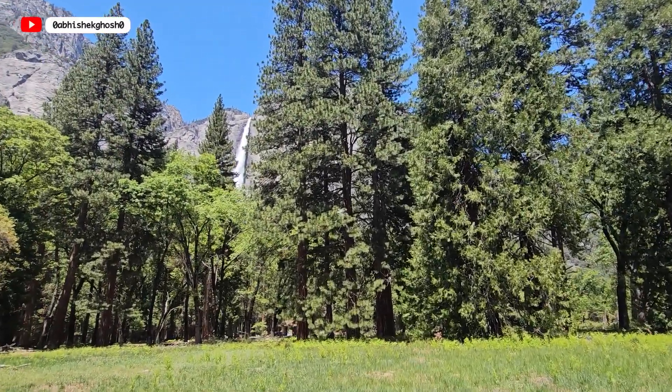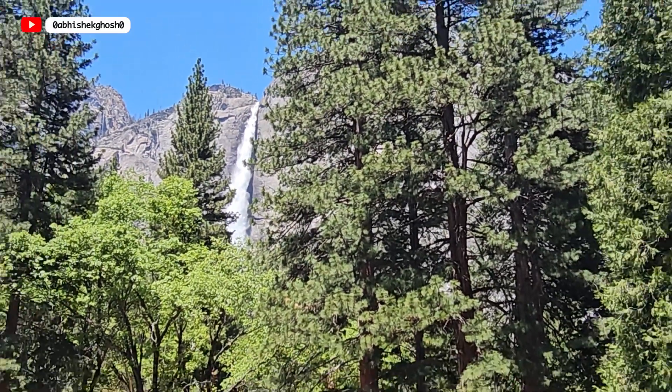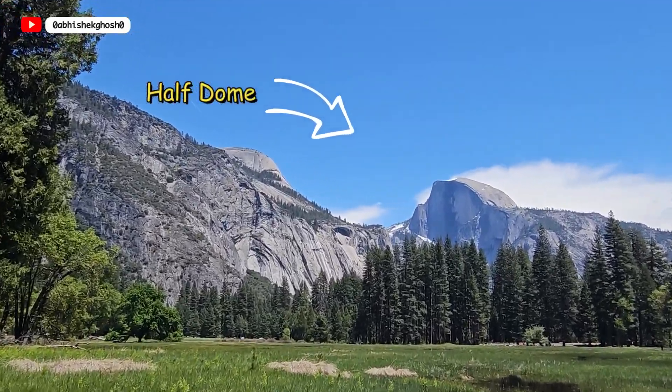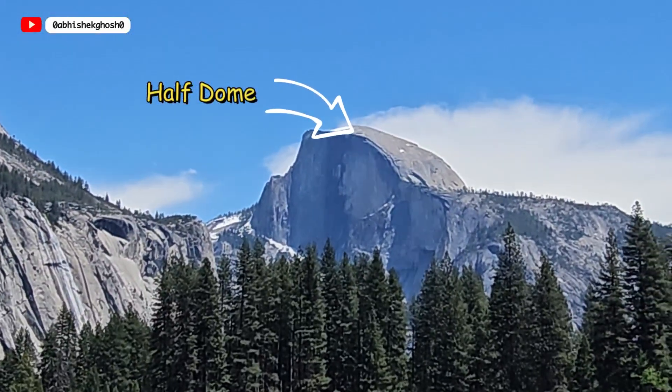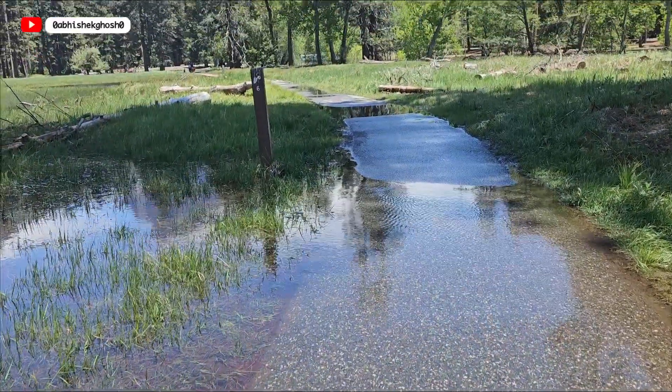Between the trees, we can see Yosemite Falls. In the Yosemite Valley, there is another iconic landmark — the Half Dome — and you can still find some snow there. We had to remove our shoes to walk through the lowland areas where the water has filled the path.